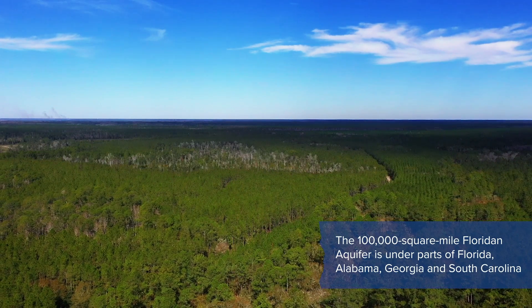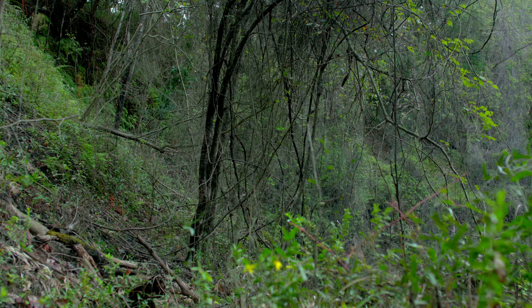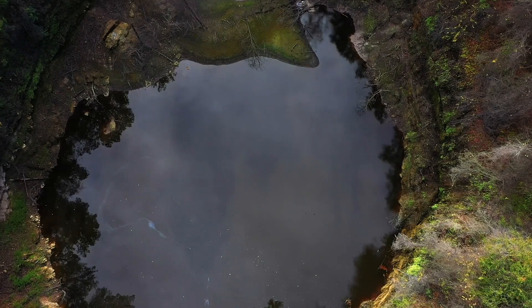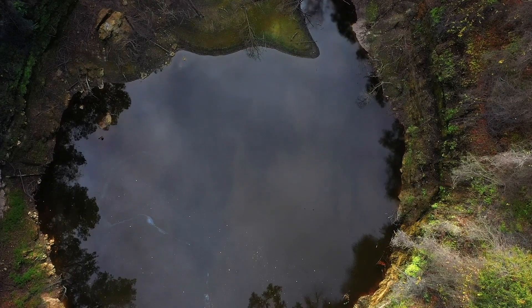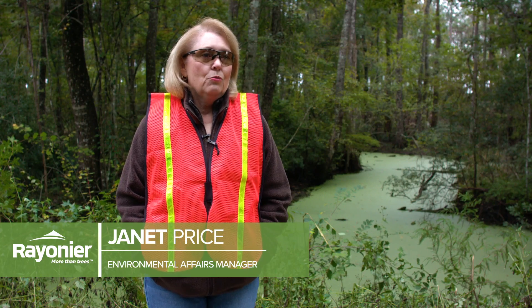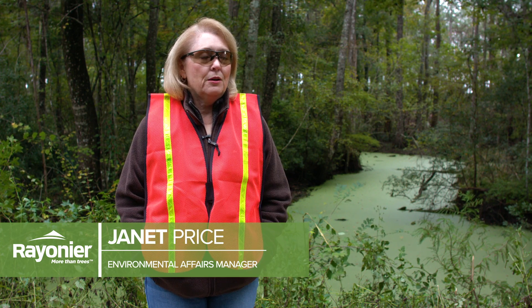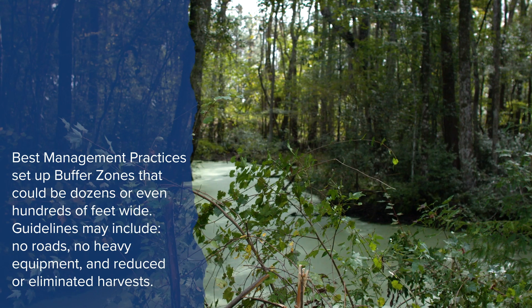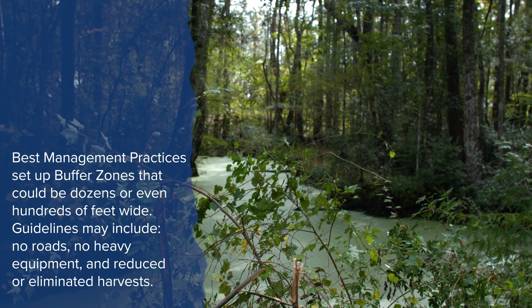The majority of our drinking water comes from forests. They have a huge impact on water quality. All your natural areas — that's where your streams are coming from. That's where you have the working forests, that's where you have sinkholes, and really that's the biggest impact. In forestry, we rely on what are called best management practices to guide our operations in ways that are protective of water quality.